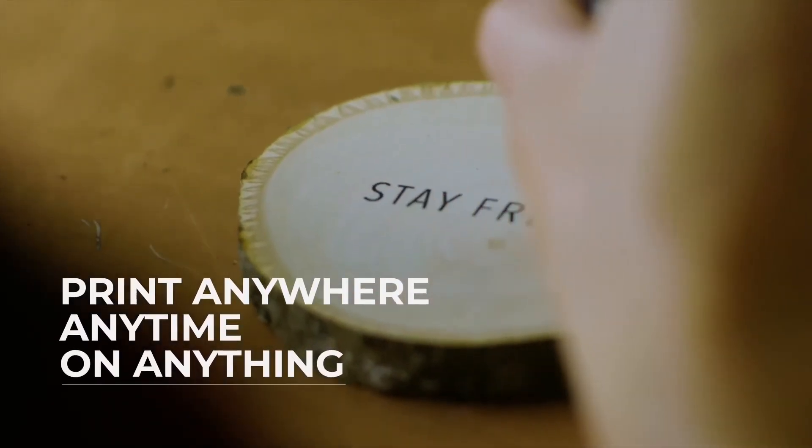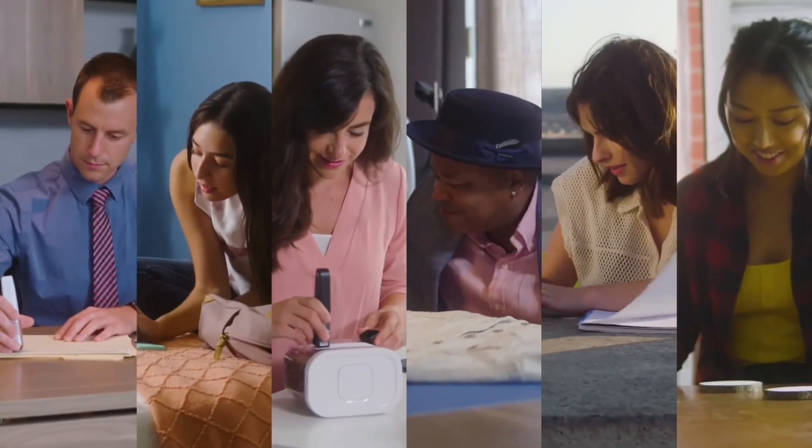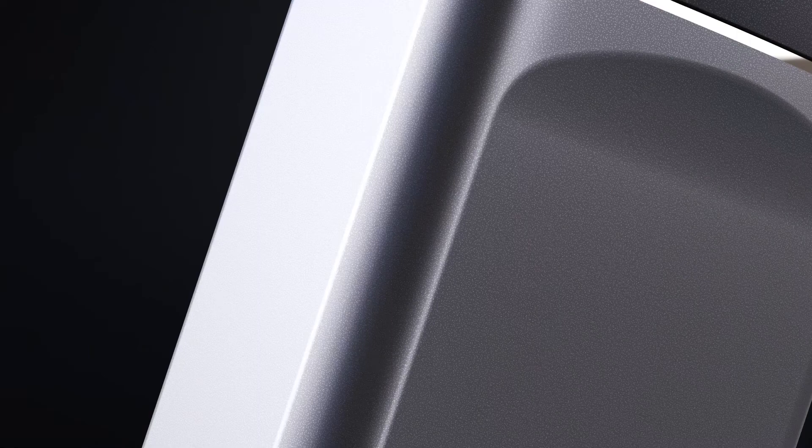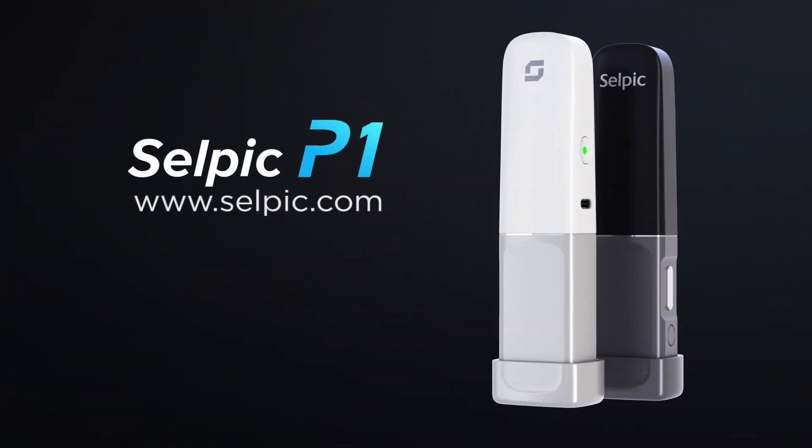Print anywhere, anytime, on anything. Together, we make life easy. The CELPIC P1 — the world's most portable handheld printer is here, and the future of printing is now.